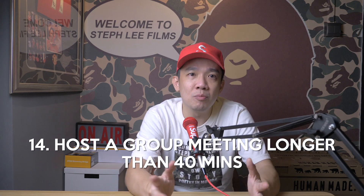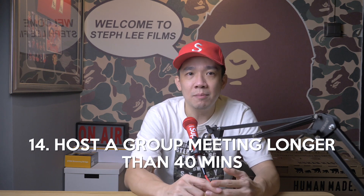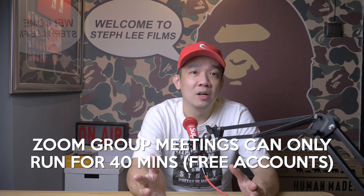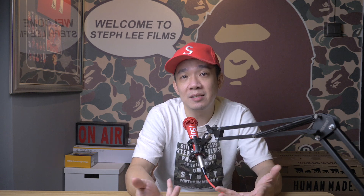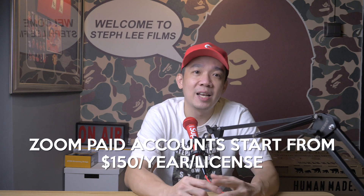Tip number fourteen: host a group meeting longer than 40 minutes. This isn't actually a tip but more like information. On Zoom's free basic accounts, group meetings can only last up to 40 minutes, although one-on-one meetings are unlimited in time. To get unlimited meeting time for group meetings, upgrade to a paid account which starts from about $150 a year for a license.